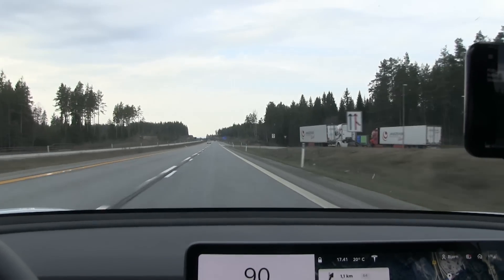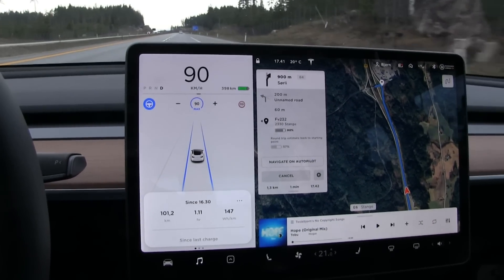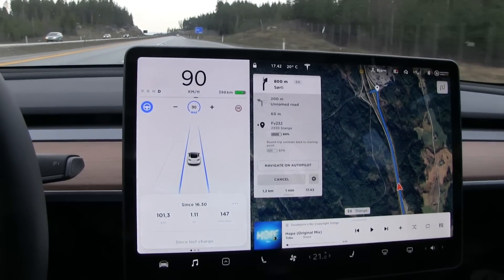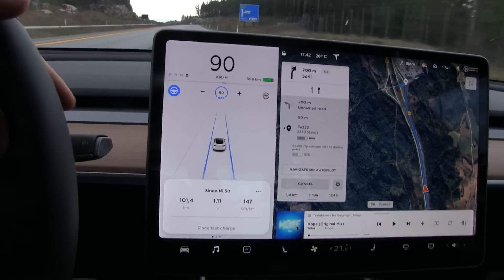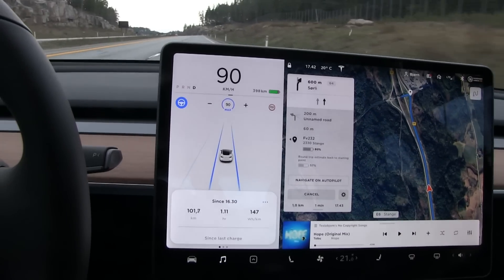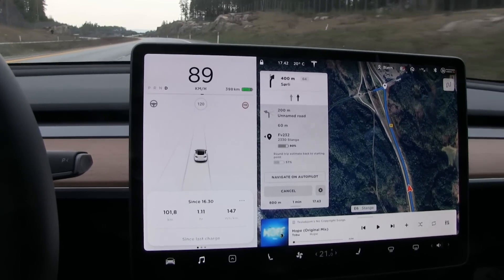We are now close to the turnaround point. According to Google, I checked at home and it claims the distance from my home to the turnaround point is exactly 102 kilometers. Let me check the console - so it claims to be exactly 102 kilometers according to Google.